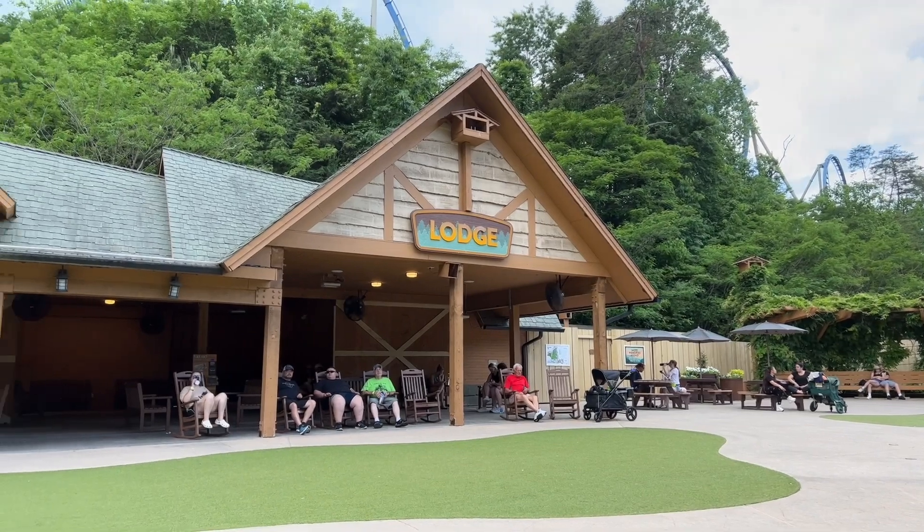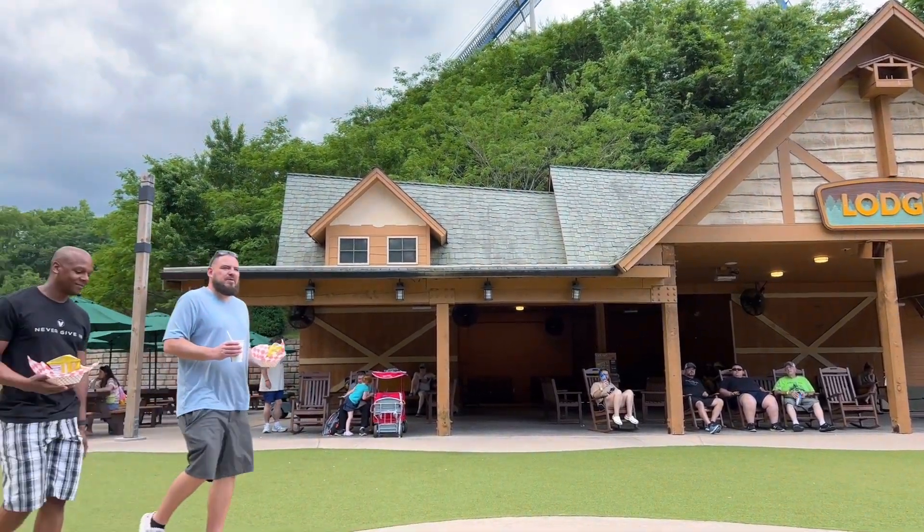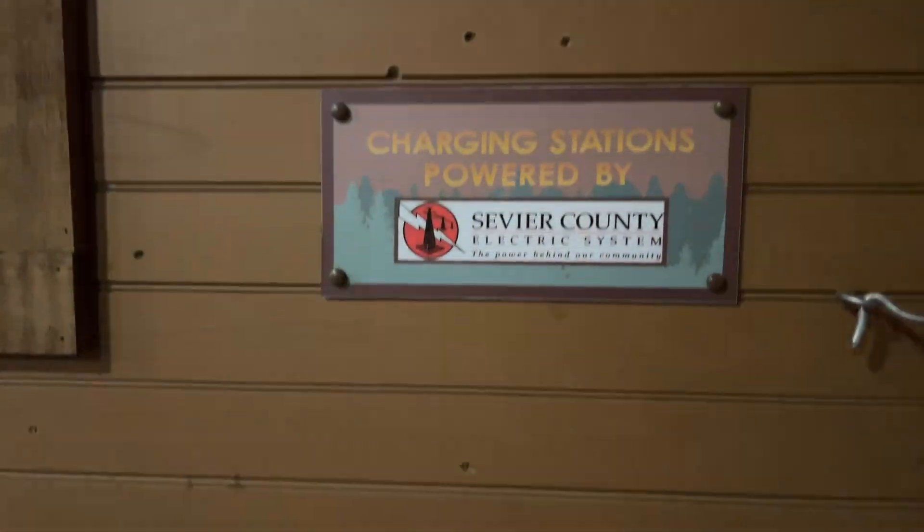Pro tip: Check out the Relax and Recharge station in Wilderness Pass, as it has comfortable rocking chairs and outlets to charge up your device for free.